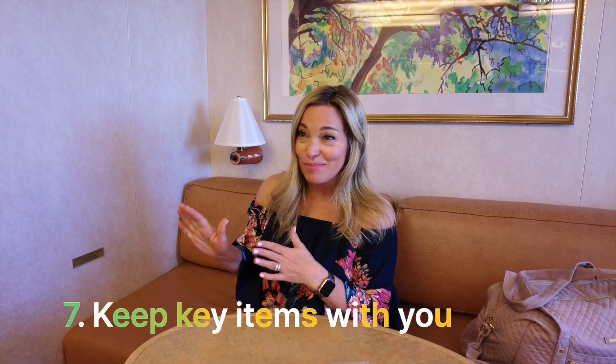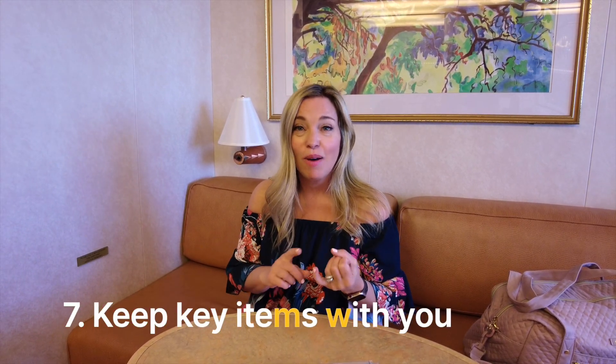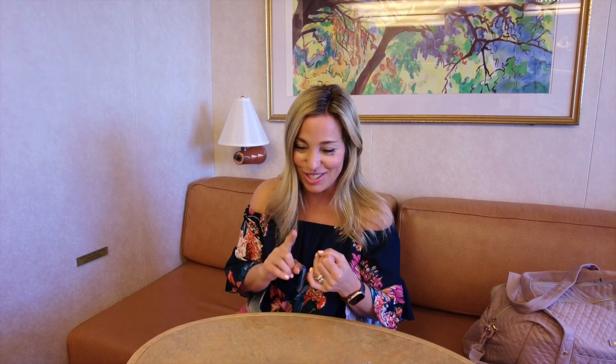One thing that seasoned cruisers know to do — if they're allowing the cruise line to take their luggage off the ship — is to keep some key items with them, because if you're putting those bags out, you'll need a few essentials for the morning debarkation process. You might need your medications, a change of clothes, your shoes — don't forget those shoes — some basic toiletries, and your passport, boarding documents, cruise card, and a small bag to put everything in.